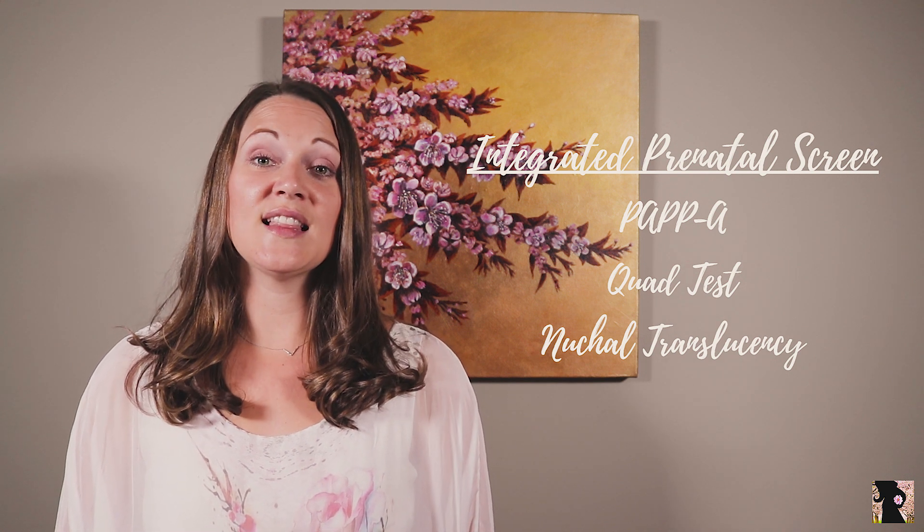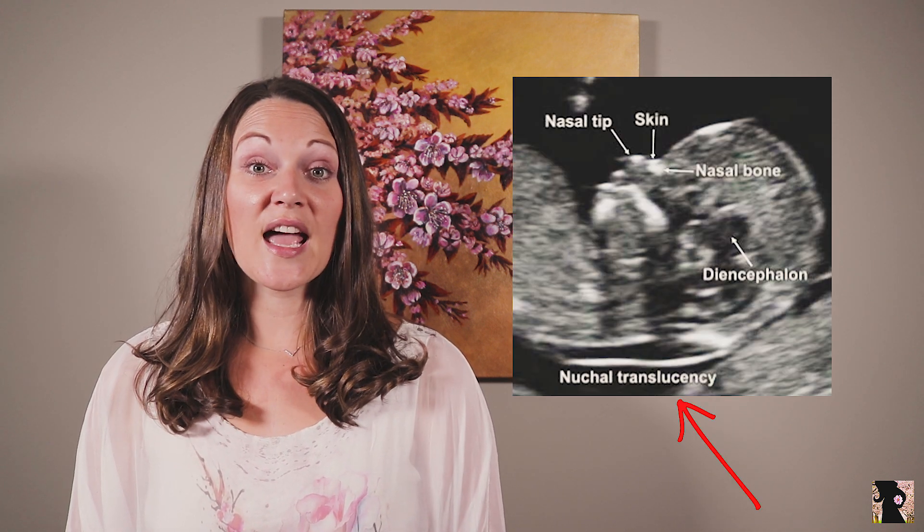Number three: integrated prenatal screen, or IPS, includes the previous two tests in addition to nuchal translucency. Nuchal translucency is done by ultrasound between the 11th and 14th week of pregnancy. It is a very specific measurement of fluid underneath the skin at the back of the baby's neck — if the measurement is higher than expected, it can be an early indication of Down syndrome. A disadvantage is you have to wait until the quad screen is collected in the second trimester before results are delivered, which could make a difference in how your pregnancy is managed and create anxiety. But positively, the detection rate is now up to 90%.